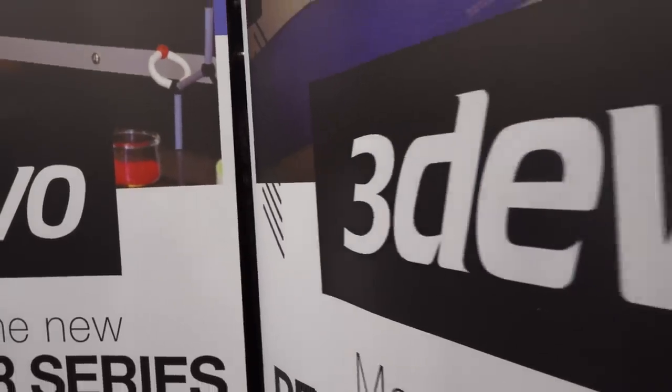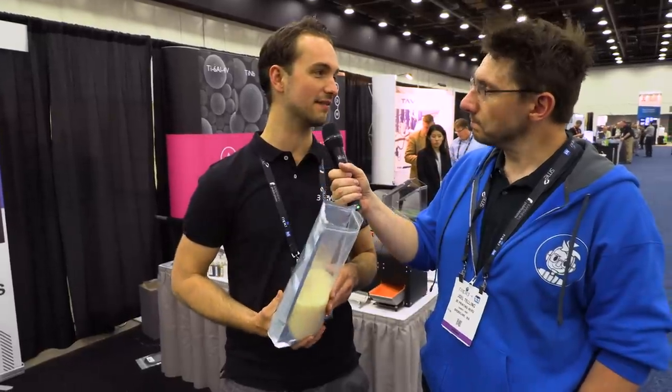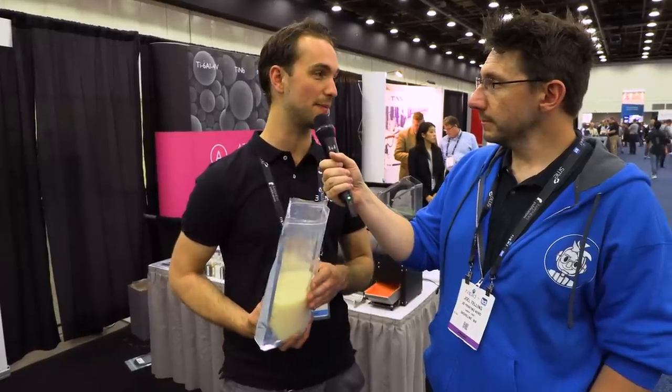I'm at Rapid, of course, and I'm here at the 3Dvo booth with Tim. He's holding a bag of PLA, and we're going to talk about what he's going to do with it and why it's more awesome than something I featured on the show before. I had a filament recycler on the show before and it didn't go very well, but you have a much better solution. So I'm using some regular PLA — the base material of what you would get if you buy PLA in the shop — and I'm going to put it in the filament maker here.